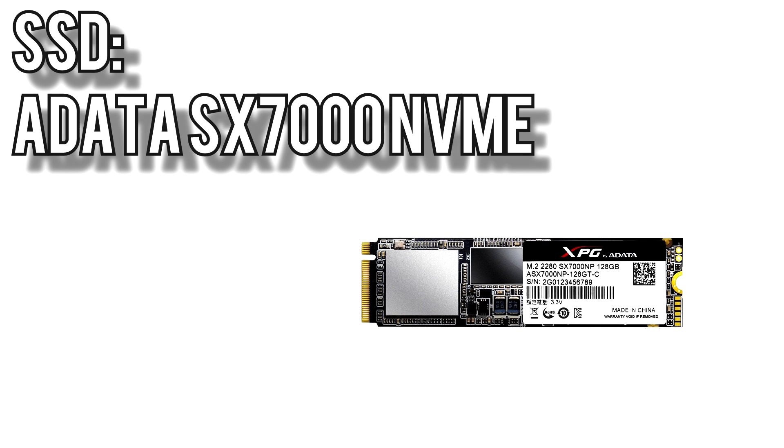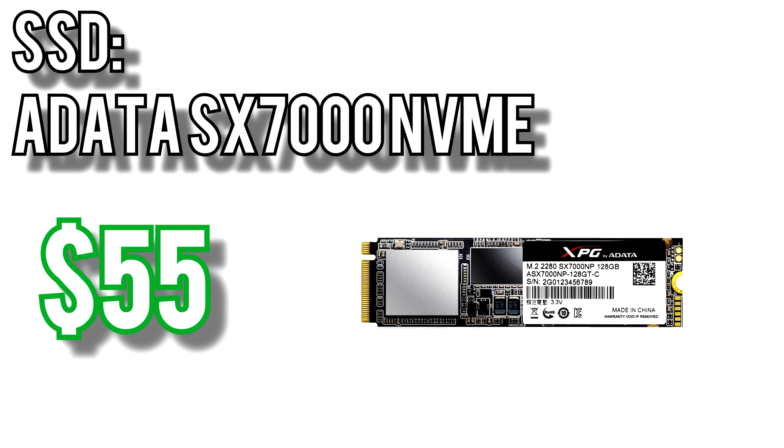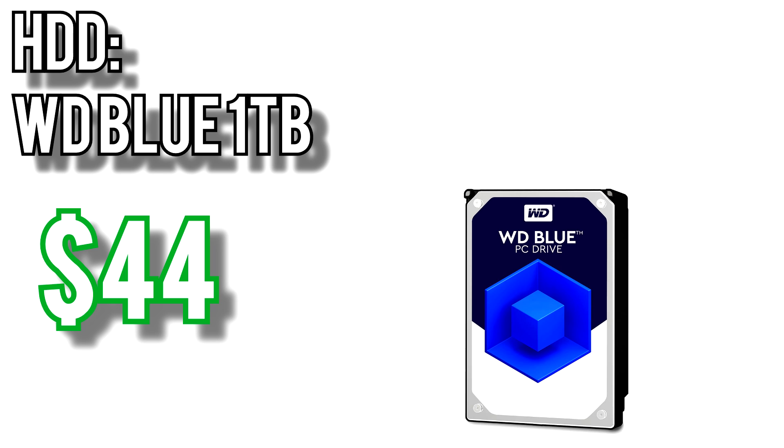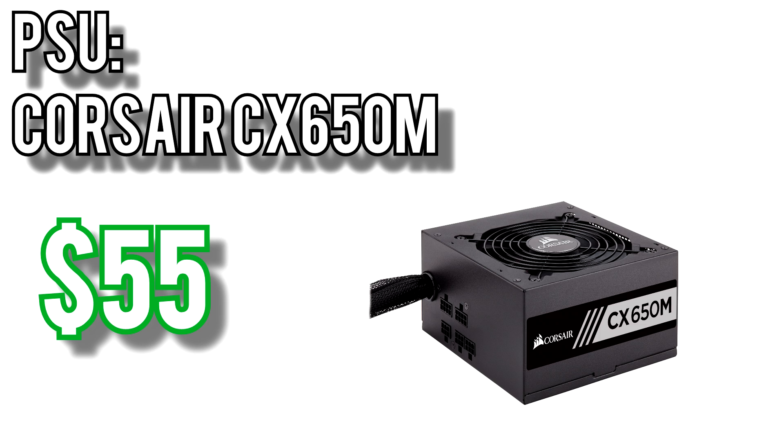For the SSD I picked ADATA's SX7000 for $55. It's a 128GB NVMe M.2 drive so it benefits from the significantly faster PCI Express bus — write speeds up to 850MB per second and read speeds up to 1.8GB per second. That's fast. Bulk storage goes to Western Digital's 1TB Blue drive for $44 — cheap, simple, and plenty of storage. For power I chose Corsair's CX650M for $55. It's 80 Plus Bronze certified, comes with a 5-year warranty, and it's semi-modular. Since you only plug in the cables you need, cable management and airflow are much improved and it just makes the build process that much easier.